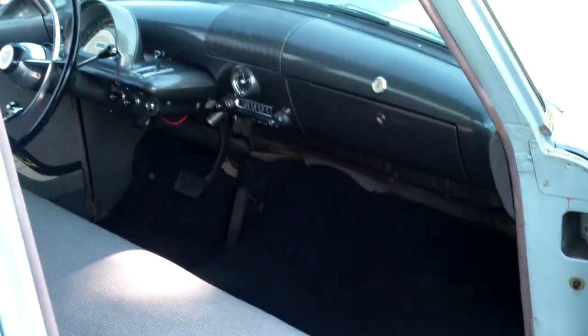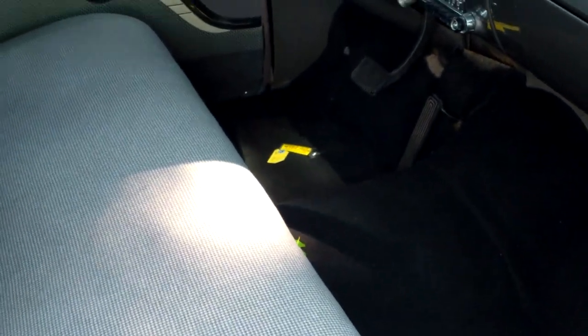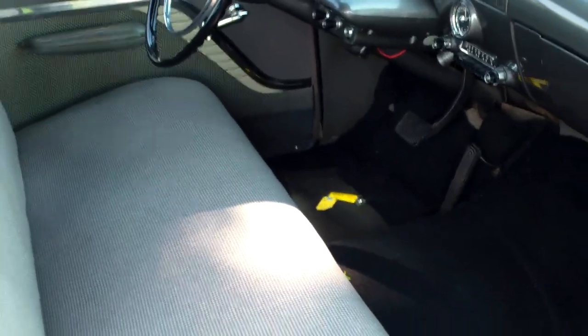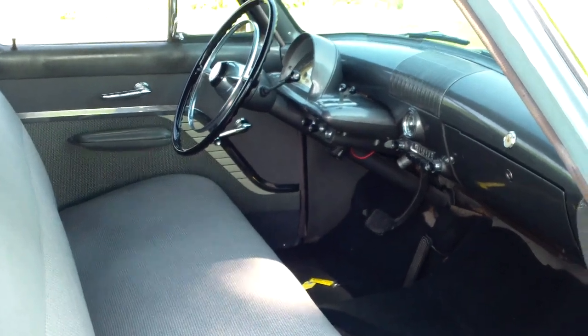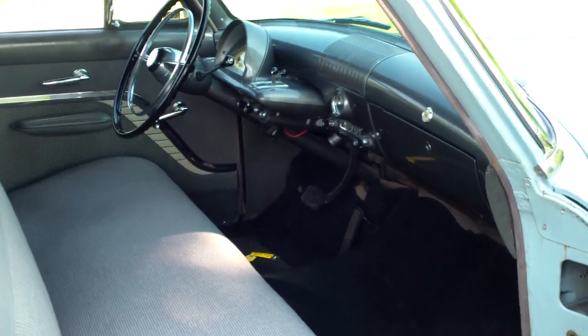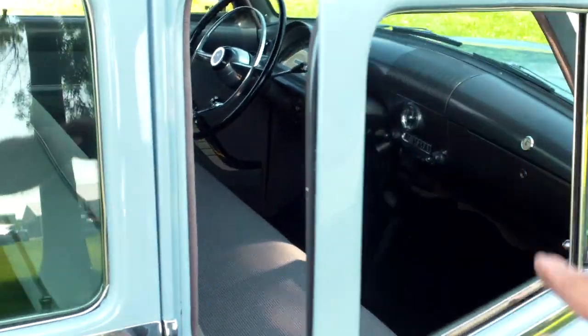We'll walk up and open the door — the interior is very nice. I know the gas gauge works properly because I just put in five gallons of fuel and it popped right up to about a half a tank.